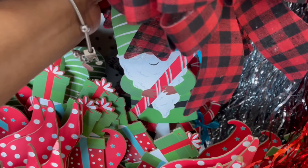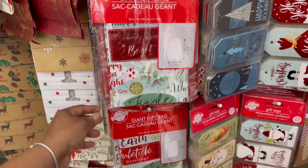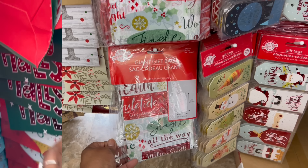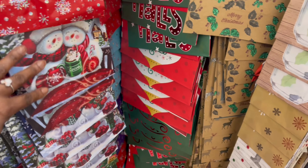I picked it up because of that gingerbread right there — the gingerbread and the gingerbread house. It's a hundred pieces in here, so yeah they got a bunch. Look — the giant gift bags! I used these last year, they were so convenient. I wrapped all the gifts and threw everybody's gifts in a gift bag — it was so cute. I love these, you can't go wrong with all the gift bags.